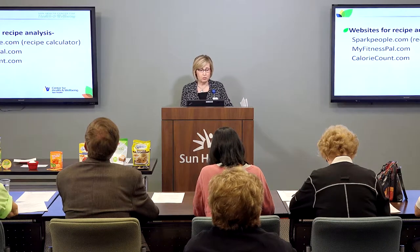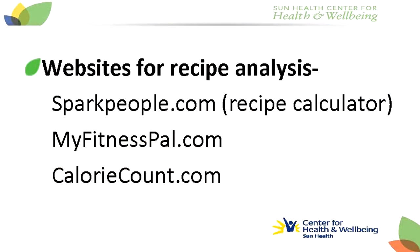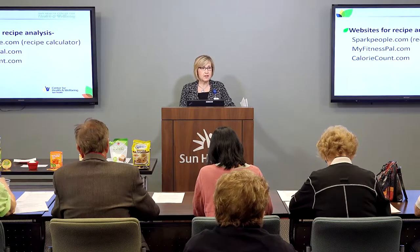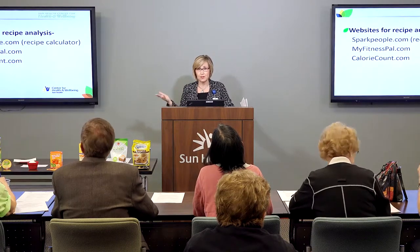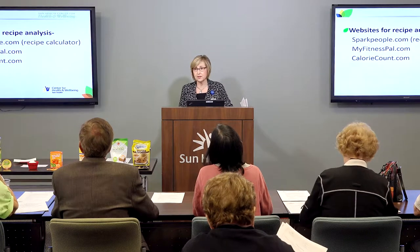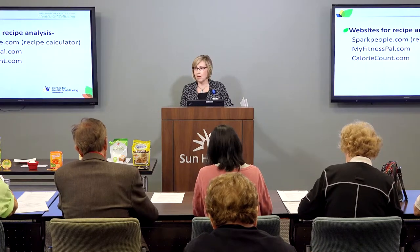There are a lot of websites available. If you want to modify or calculate your own nutritional analysis, sparkpeople.com has a recipe calculator — you enter your ingredient and how much, and it will compute a nutritional analysis. Myfitnesspal.com is a very popular fitness tracker that also does nutritional analysis for recipes, and caloriecount.com is another favorite. There are lots more out there.